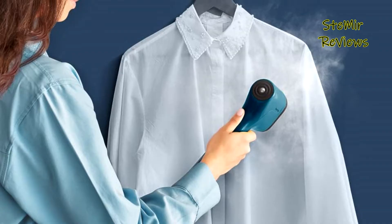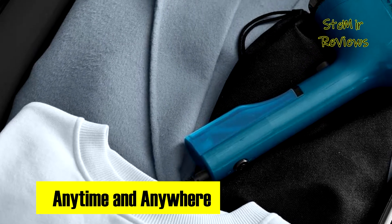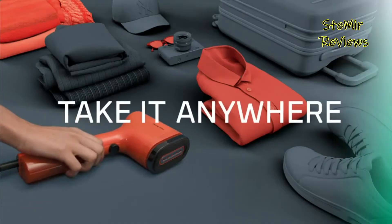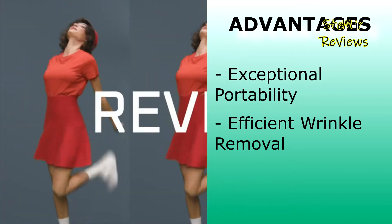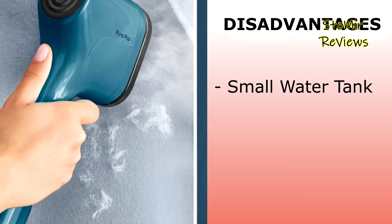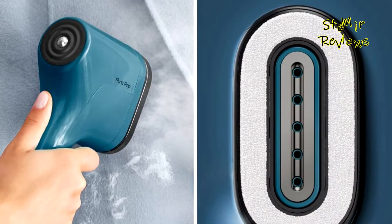What sets Rowenta apart is its commitment to eco-friendliness. This garment steamer harnesses the purifying power of steam, effectively reducing odors and refreshing your clothes without the need for harsh chemicals — stay fresh, eco-friendly, and effortlessly stylish. This product offers exceptional portability and efficient wrinkle removal, making it perfect for travelers, though its relatively small water tank may require frequent refills.